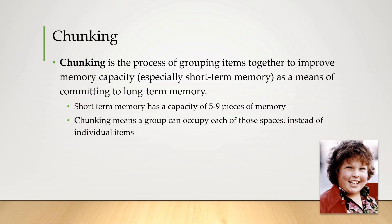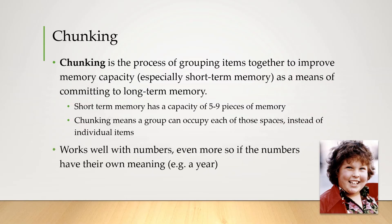Chunking can even help with encoding into long-term memory. It works really well with numbers, and even more so if the numbers have their own meaning. I personally found those numbers easy to remember because 1957 is like a year, and 1203 is the date I'm recording this — the 12th of March. Just kidding about sharing my pin number — I would never trust you with that.